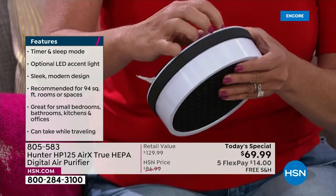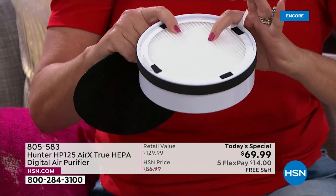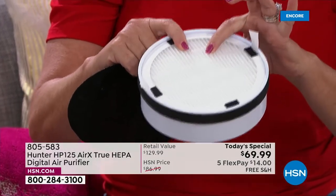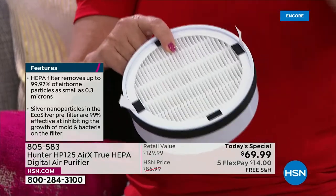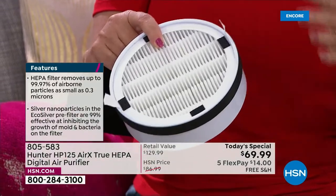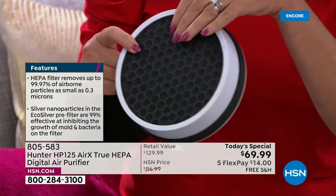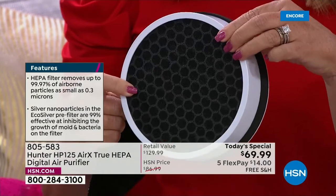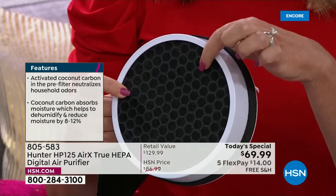Now we get into the meat and potatoes: the true HEPA filter, with several inches of thick perfection when it comes to true HEPA filtration. Even if we were just dealing with those two things — which we've been doing for more than 100 years — we've doubled down and given you some extra cocoa carbon fiber as well.